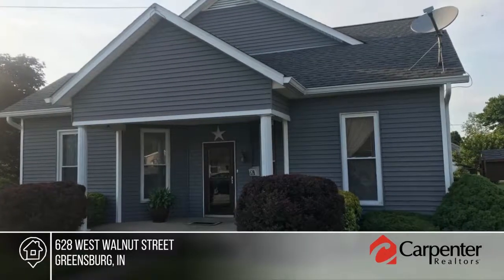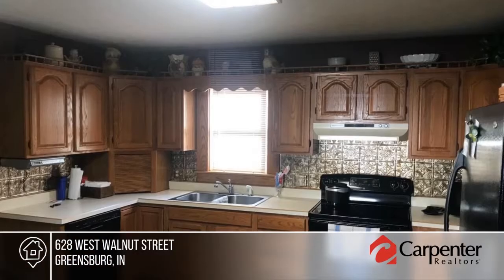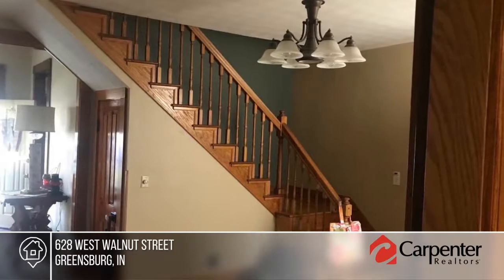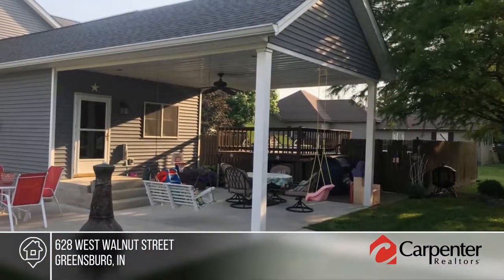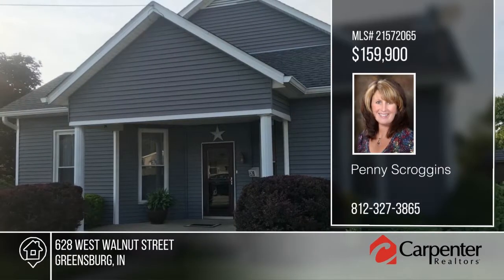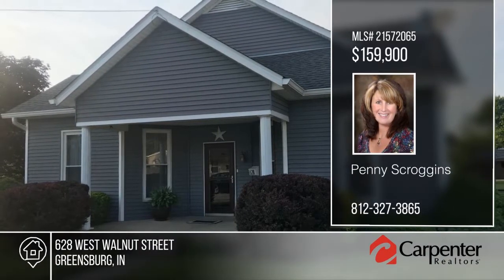Don't miss this three-bedroom, two-bath move-in-ready beauty. The living room, dining room, and lower-level bedrooms feature 10-foot ceilings, porcelain door knobs, original doors and hardware, and transom windows. An oak stairway leads to the master bedroom, which has plenty of storage and a master bath. Outside, a basketball court, shed, garage, covered patio, and above-ground pool with a fence awaits you. Schedule a showing today with Penny Scroggins.